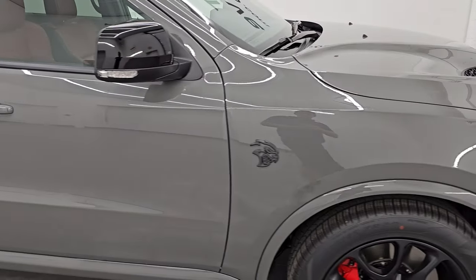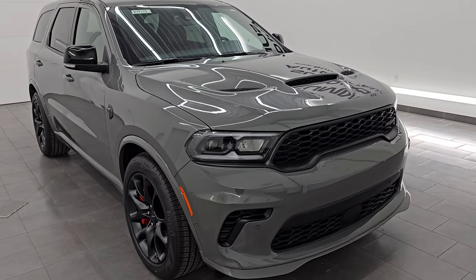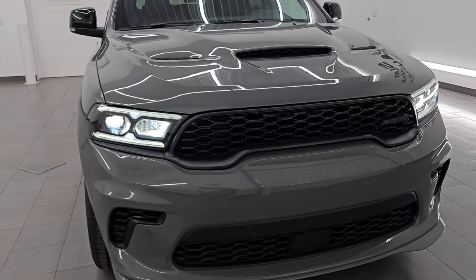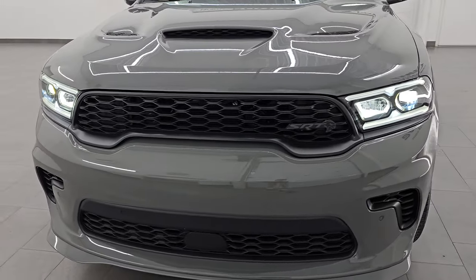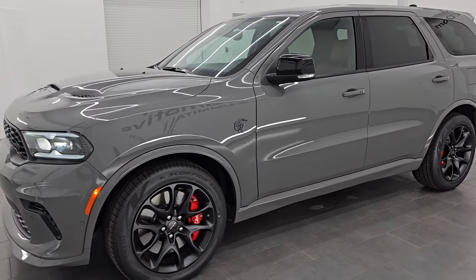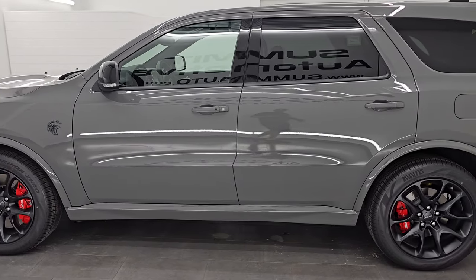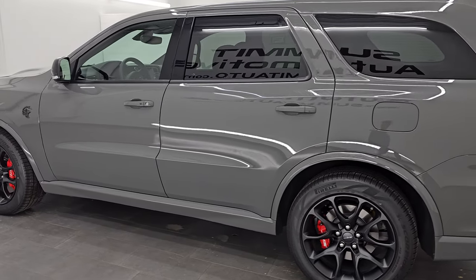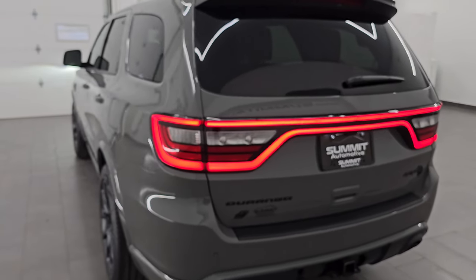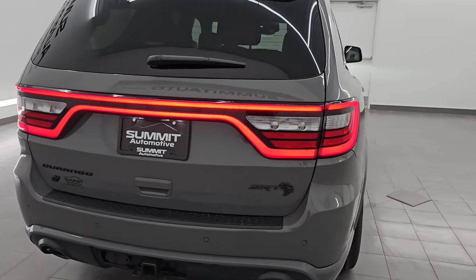Let me turn the lights back on and do one more final walk around, and then we'll be all set to go. Once again, love those LED headlamps — they look really good. Destroyer Gray, like I said before, is one of the most popular colors for the Chrysler Dodge Jeep Ram lineup. Let me know what you think of how it looks on this Hellcat Durango in the comments below. And of course, the racetrack tail lamps back here — they always look great.